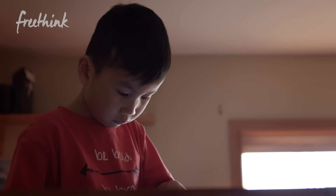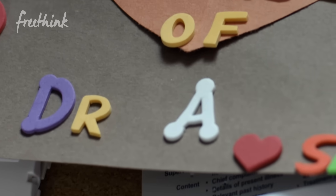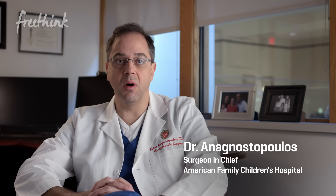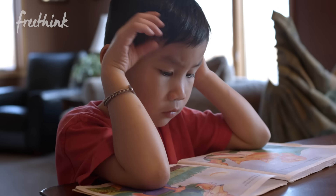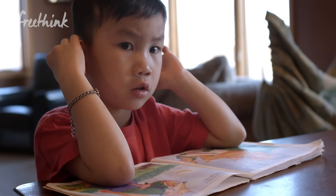"Failing to prepare is preparing to fail — in our field, it's even more critical." This is Dr. Anagnostopoulos, Dr. A for short. Every patient is different, and the margin for error is small due to the patient's size. Dr. A said Joseph's heart was one of the most complicated he'd ever seen.